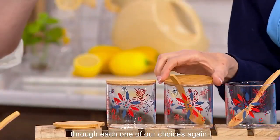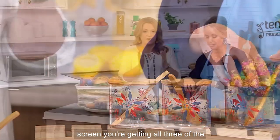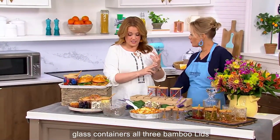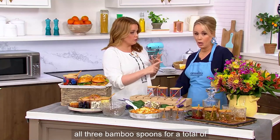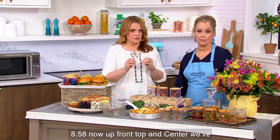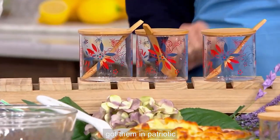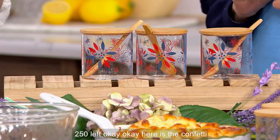We're going to go through each one of our choices again. You're getting all three of the glass containers, all three bamboo lids, all three bamboo spoons, for a total of $8.58. Up front, top, and center, we've got them in patriotic — 250 left.